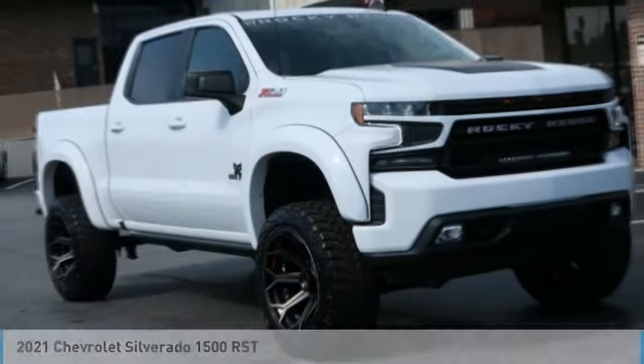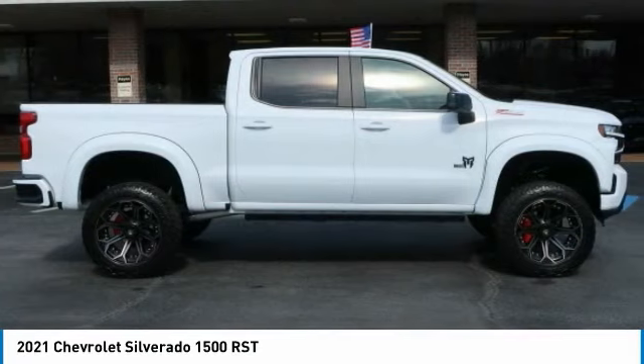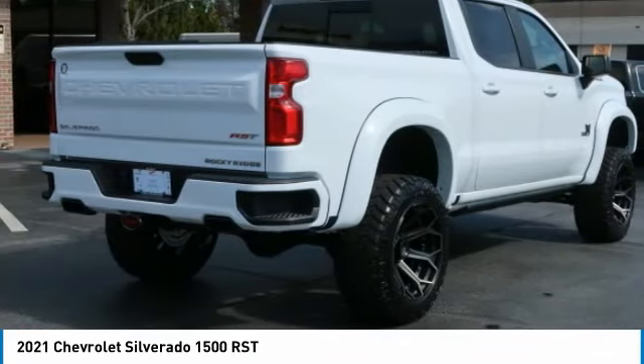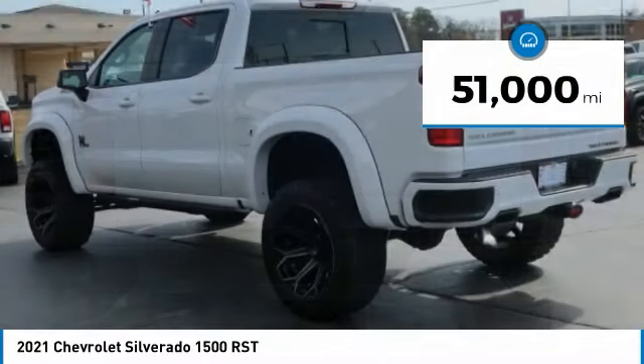Check out the 2021 Silverado 1500. The Chevy Silverado 1500 has the lowest cost of ownership of any full-size pickup. This vehicle has less than 55,000 miles.